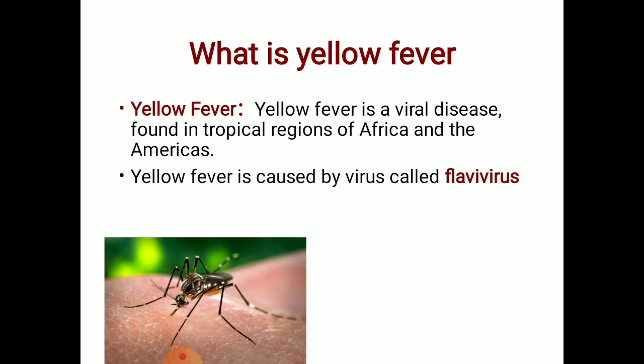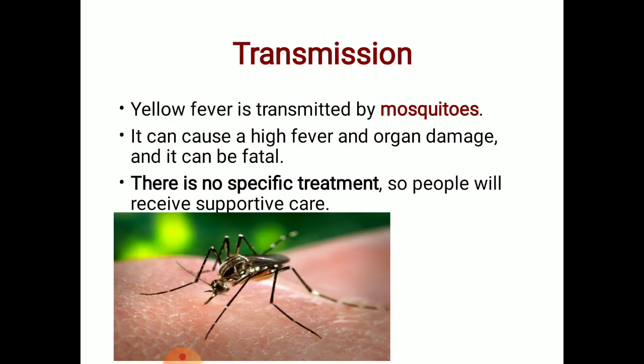Yellow fever is a viral disease found in tropical regions of Africa and America. It is caused by a virus called flavivirus and is transmitted by mosquitoes. It can cause high fever and organ damage, and it can be fatal.